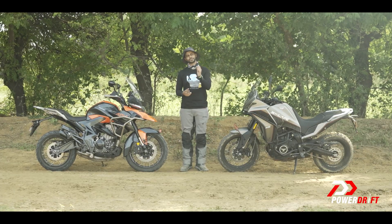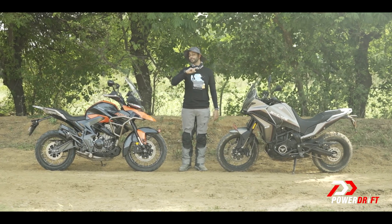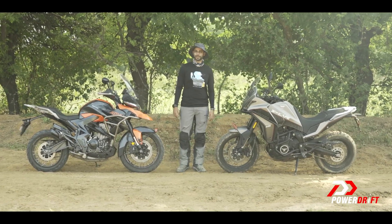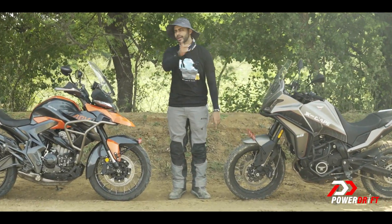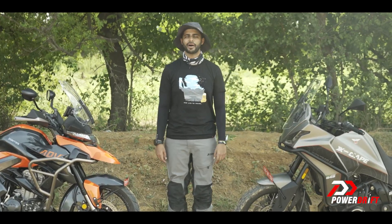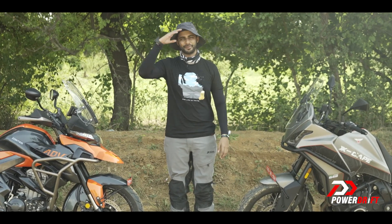I hope you loved this short and sweet first ride report of these two motorcycles. I promise we'll cover the entire line-up once we get them for a full review back in Pune. Now, time for a contest question: how many motorcycles are Zontes and Moto Morini coming with? Drop your answers in the comment section below and one lucky winner stands the chance to win a gift hamper from Big Bad Bikes. Thank you so much for watching — my name is Varun Painter and I will see you later.